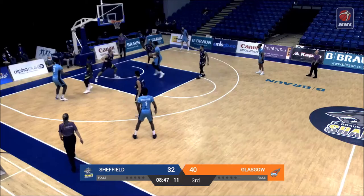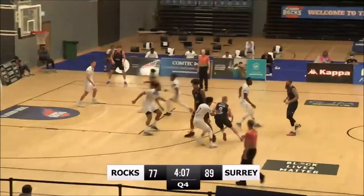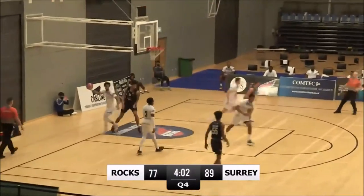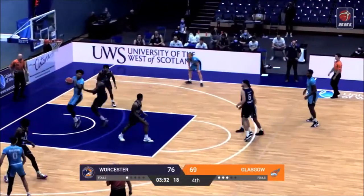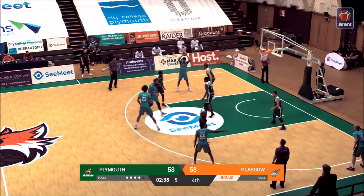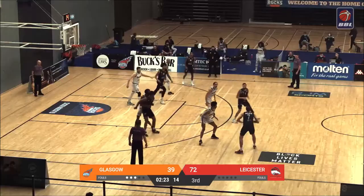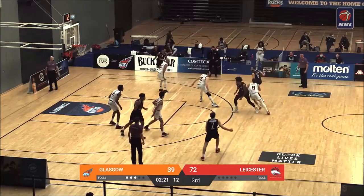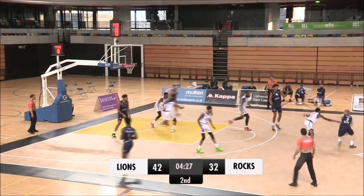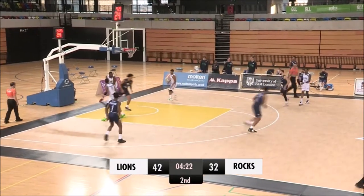Gets it back, gets it inside, some room there, feeds to Delft inside — stops it in. Keeling kicks it out to Brandon. Murray down low, Van Sowers, Delft open for three and he's been shooting that ball — Zach Jackson in his way. Brandon with the bullet pass to Delft, throws it down. Finds Brandon, Brandon inside to Delft — oh yeah!